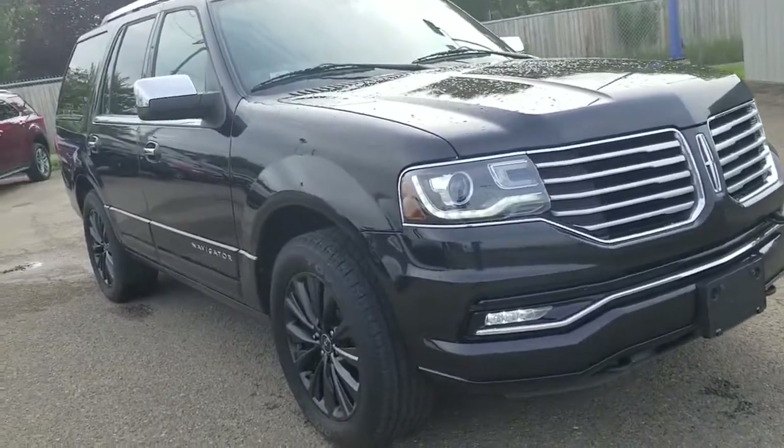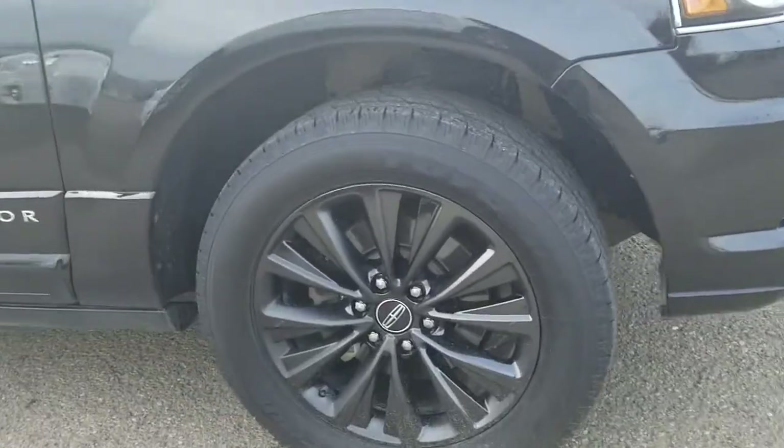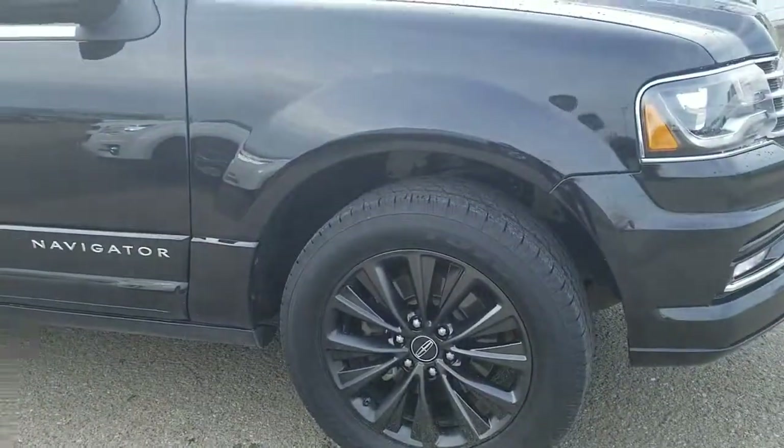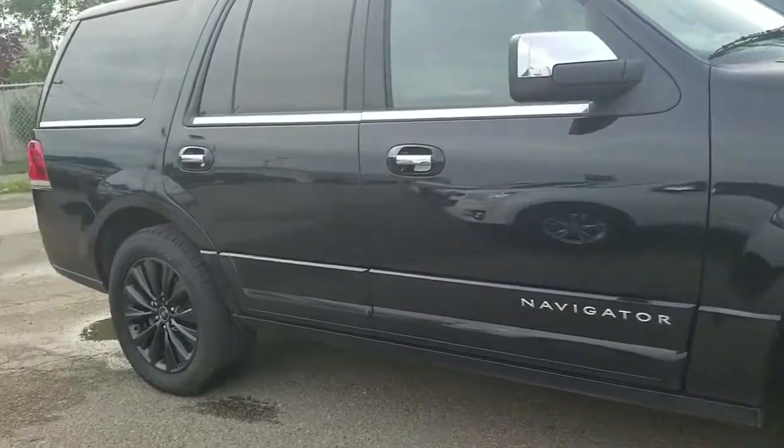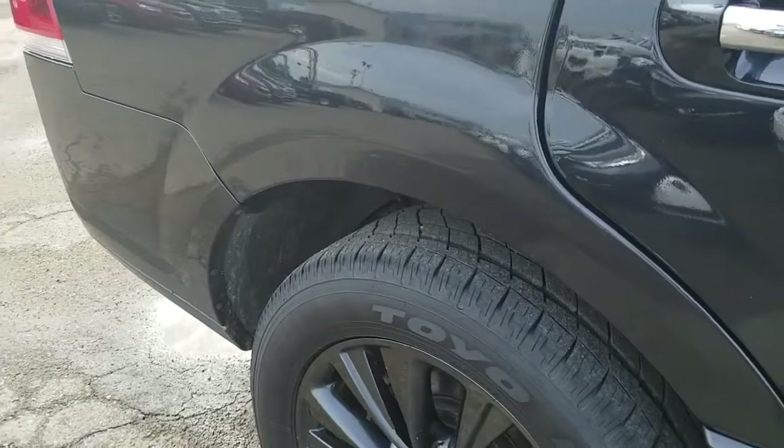Lincoln Navigator, we just got it from trade, nice fancy rims — 20 inch. This Navigator has just a few paint chips and minor scratches.